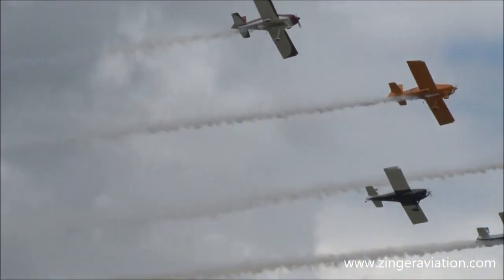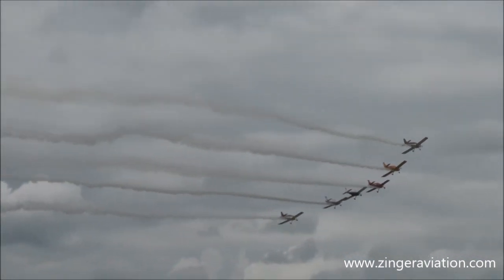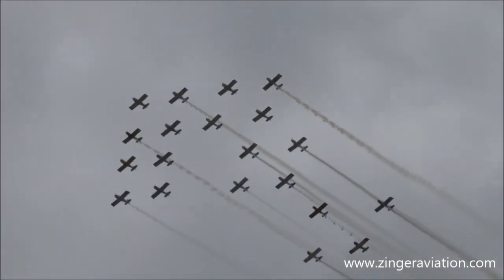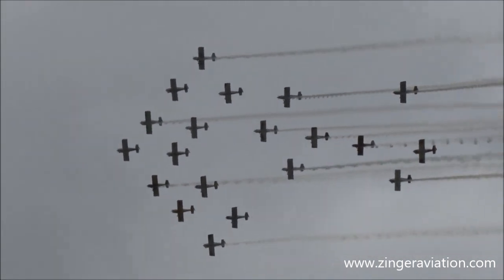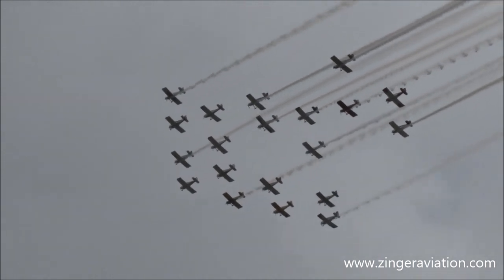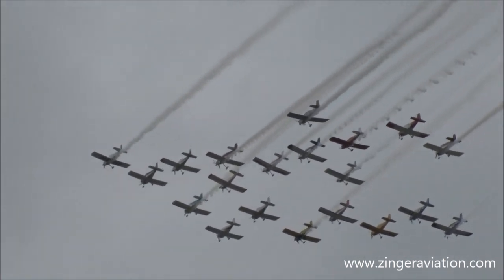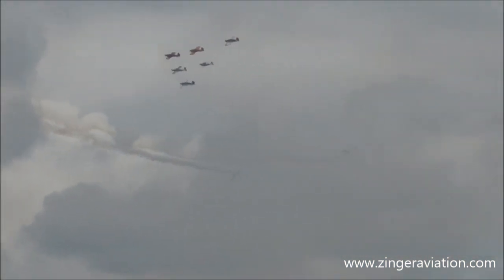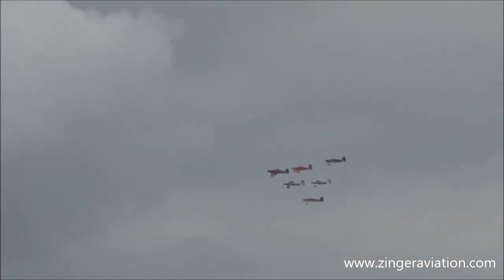High above — overhead. As they exit to the left, watch the solos as they do their dynamic maneuvering. They're going to do a little geometry and turn inside the remaining six-ship delta formation, turning it into the full eight-ship delta setting up for their final pass.